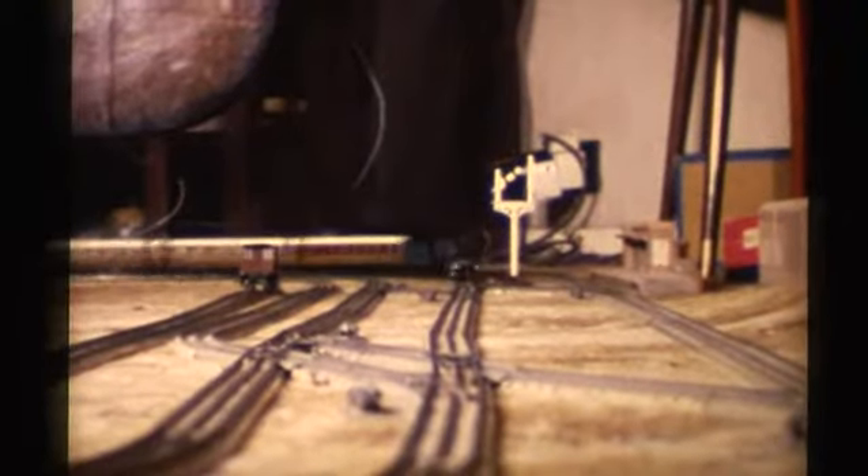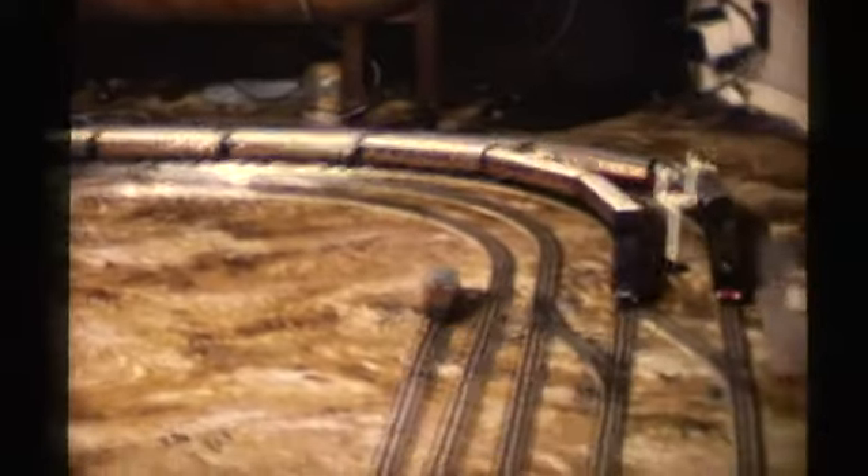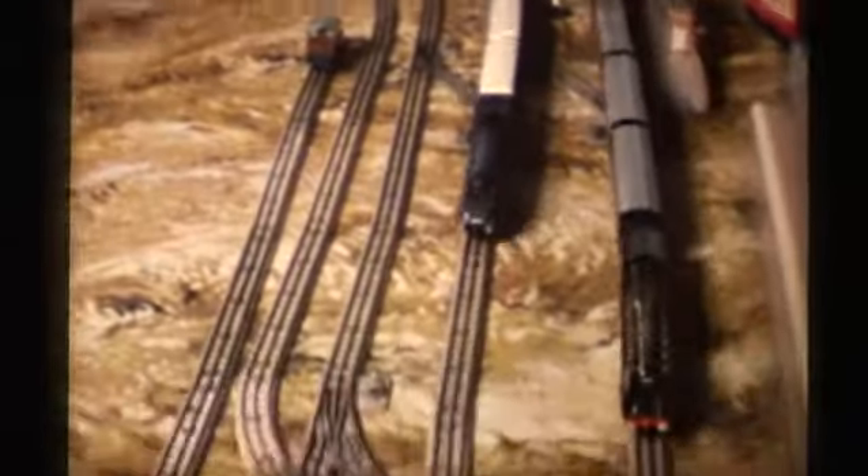The blue engine seen here is a model of the Mallard, mentioned at the beginning of the film, doing well over 125 miles an hour. The rail consists of three tracks worked independently, and this enables one train to overtake another, as seen in the film.